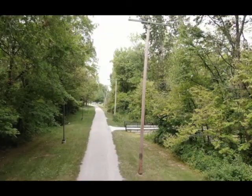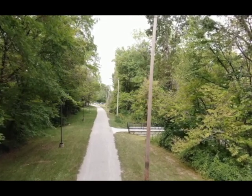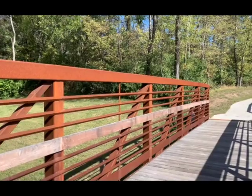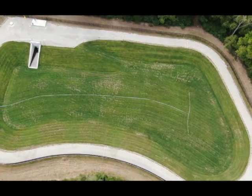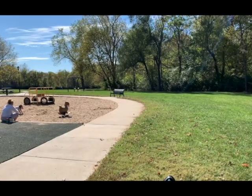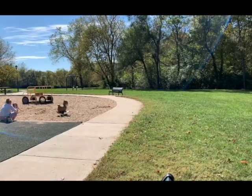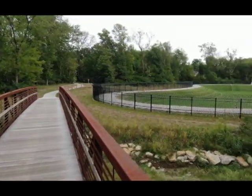KC Water and KC Parks also resurfaced and widened the walking trail in South Oak Park and added a connecting trail from the park to the Trolley Track Trail at 83rd and Oak Street. They also added two pedestrian bridges. Additionally, more than 51,000 tons of buried trash were removed from an abandoned landfill that exists underneath part of South Oak Park. Residents can now enjoy a cleaner creek and a beautiful trail.